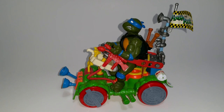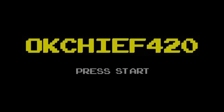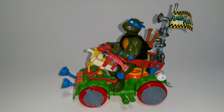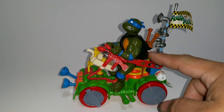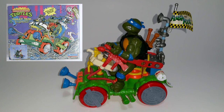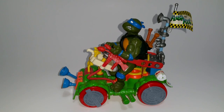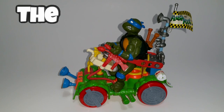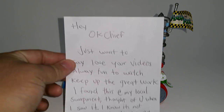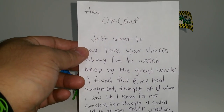Hey, what's up everyone? This is OK Chief, and I got this in the mail. As you've seen in the intro, I got this in the mail. It didn't come with the Leo — I put that there just to show you the scale. He actually goes on there according to this box image I found on the internet. They have Leo on there. And this awesome vehicle is called the Toilet Taxi. It was sent to me by an awesome fan and came with this letter. We're both going to read it — you guys read it while I read it aloud.